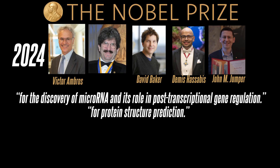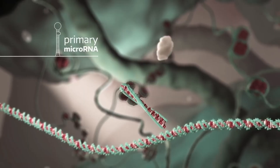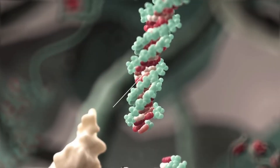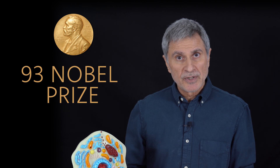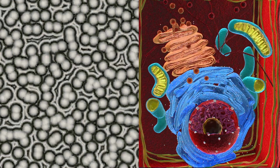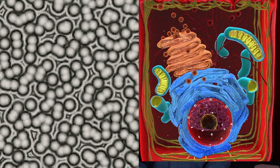And in 2024, the critical roles of microRNA in disease processes in cells were discovered. 93 Nobel Prizes have been awarded for cell-related research, but the miraculous structure of the cell has not yet been completely unraveled. A subject that was unknown 150 years ago still retains many mysteries today.